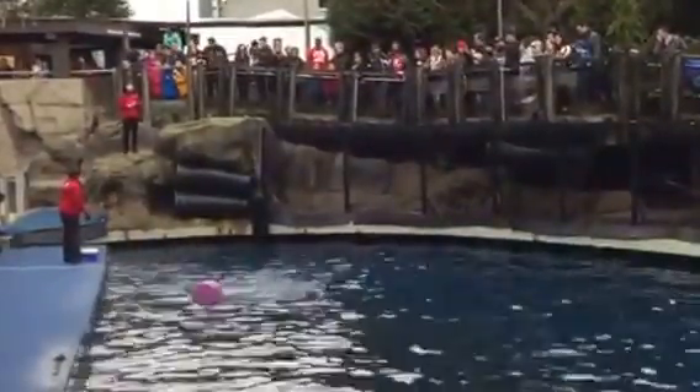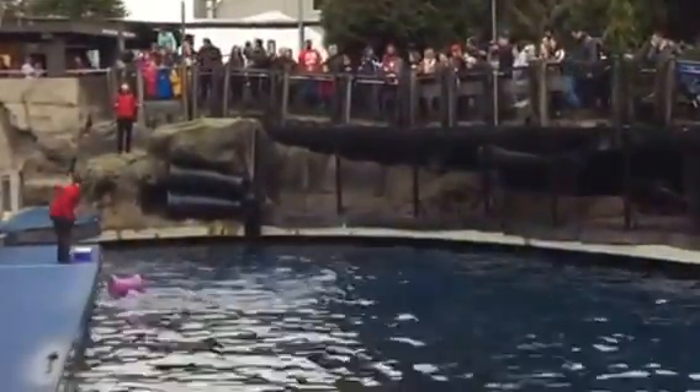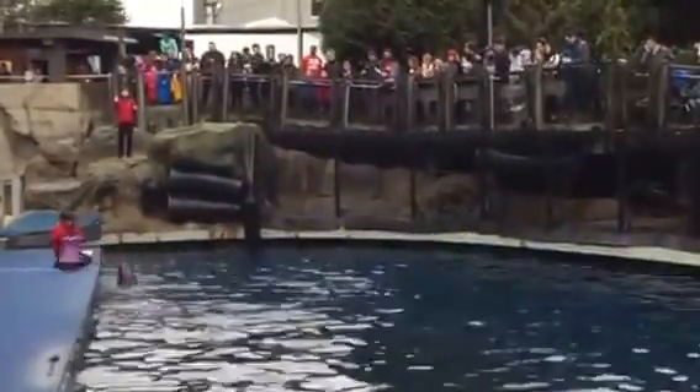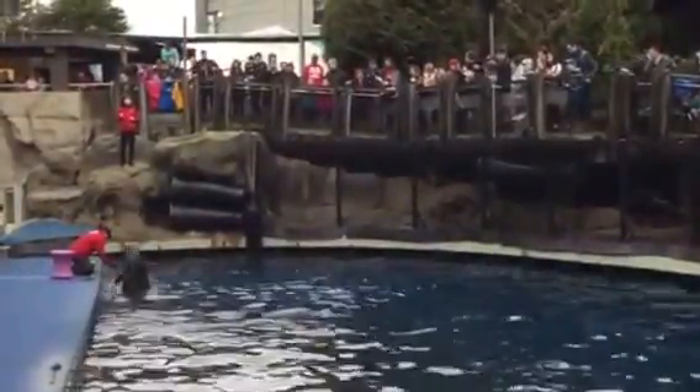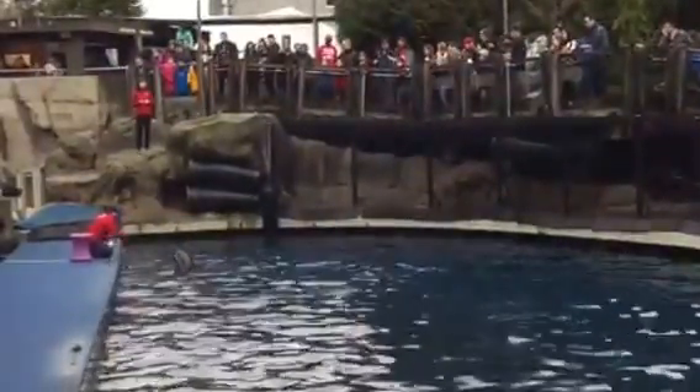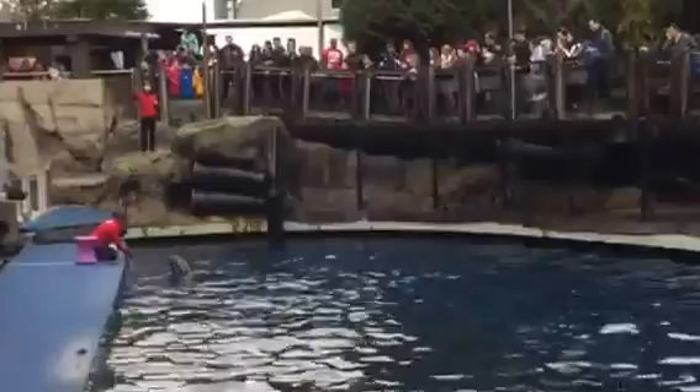When you see a dolphin out in the ocean, take note of the size of the animal. If you see a dolphin that's about 2 meters in length, or about 6 feet, that could be a Pacific white-sided dolphin. False killer whales can grow much larger — at full size they can get up to 6 meters, or about 20 feet.